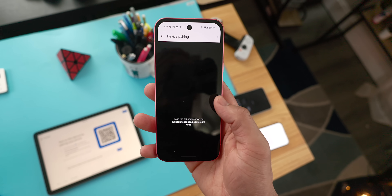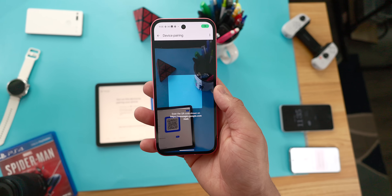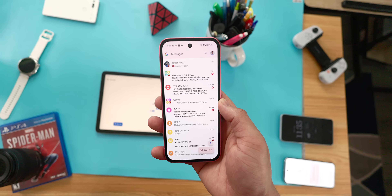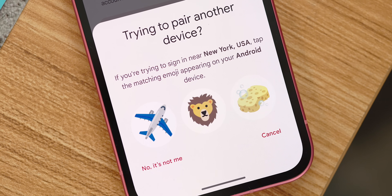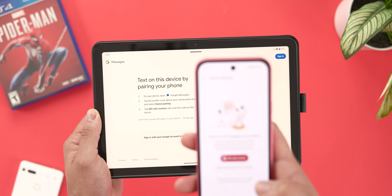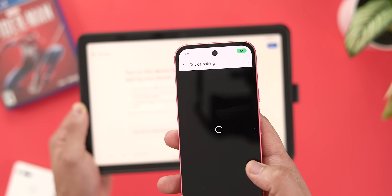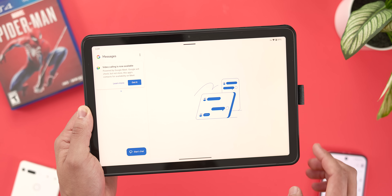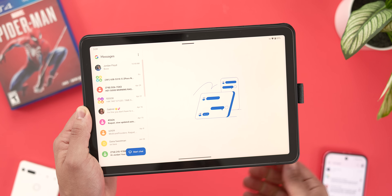Setup is incredibly straightforward as well. You can pair your devices either by scanning a simple QR code or by matching a short series of emojis — super quick and painless. Once that initial setup is done, you'll have access to all of your messages on this newly paired device. This is incredibly useful if you juggle multiple devices throughout your day. It's a dead simple and effective way to continue your conversations fluidly from one screen to another, making sure you're always connected.